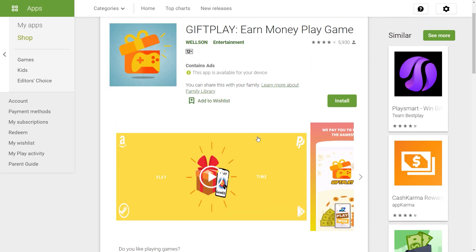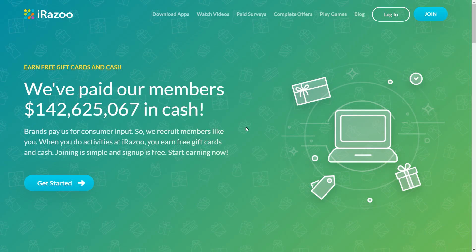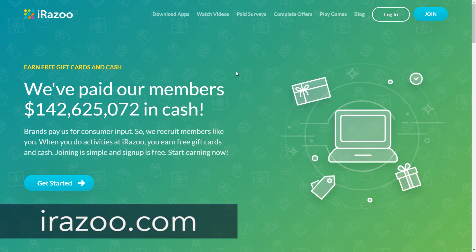Go ahead and give this app a try — you can't lose anything, and I promise you won't be disappointed. Now, as I said in the beginning, I do have a bonus for those of you who want to make even more money. The next platform I'm about to show you allows you to earn money by doing other things instead of just playing games. This site is called irazoo.com, and it allows you to make money in different ways.